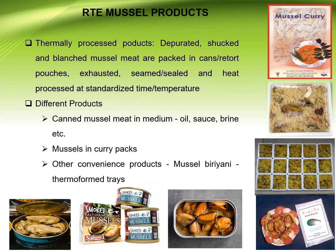RTE mussel products — thermally processed products: depurated, shucked, and blanched mussel meat is packed in cans or retort pouches, exhausted, steam-sealed and heated, and processed at standardized times and temperatures.